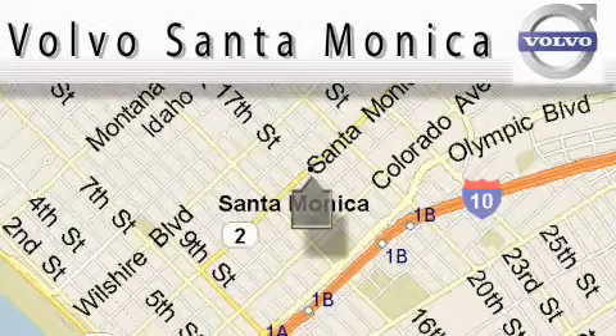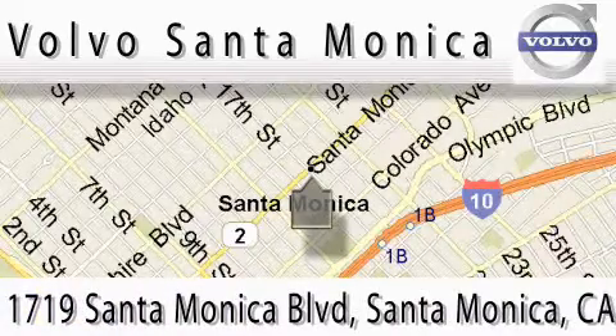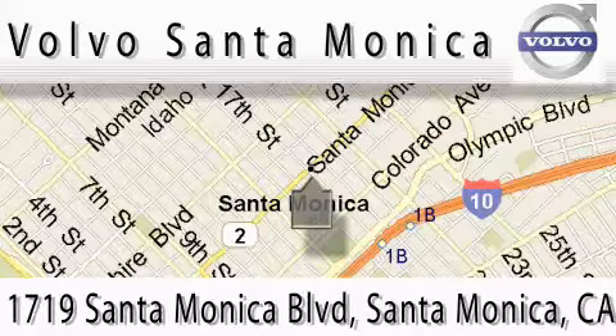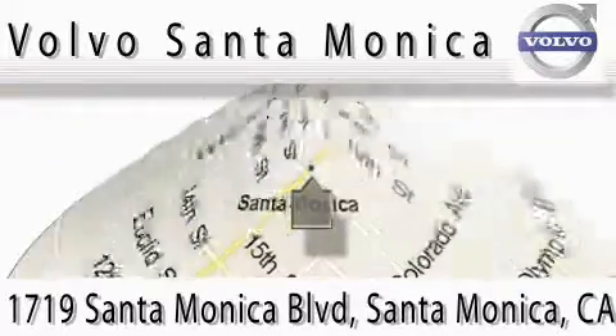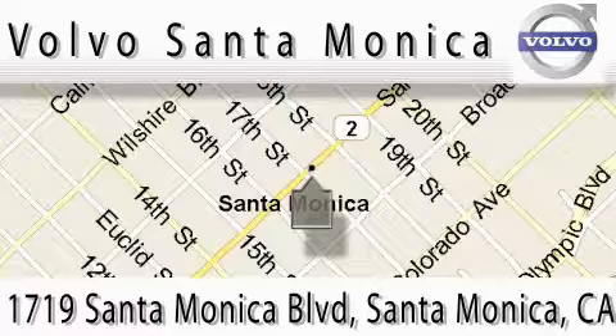For all things Volvo, it has to be Volvo of Santa Monica for the best experience, selection and service. For more information, please call us at 310-264-4943, or stop on by. We're conveniently located at the heart of Santa Monica, at the corner of Santa Monica and 18th Street.